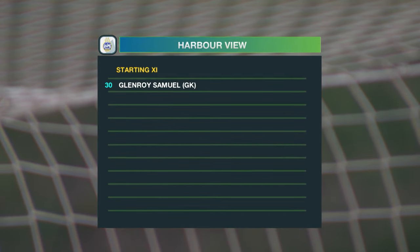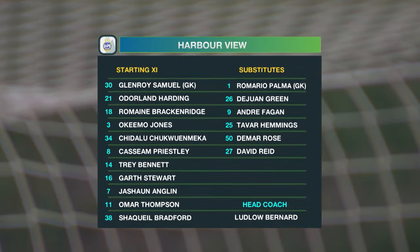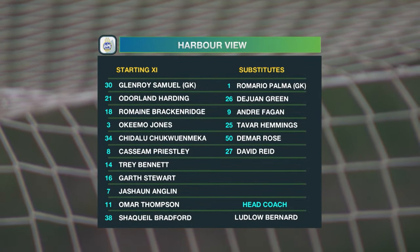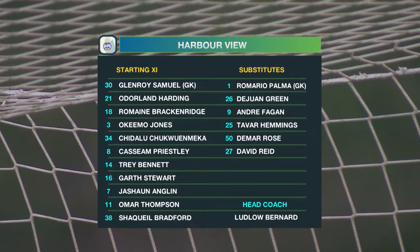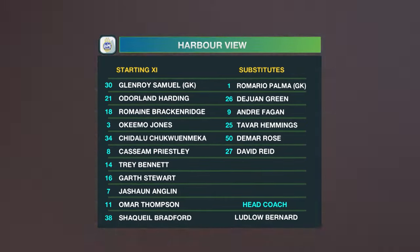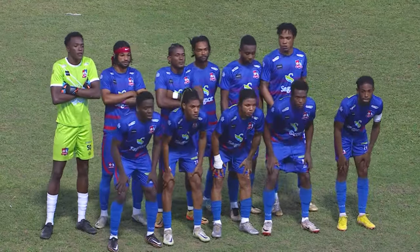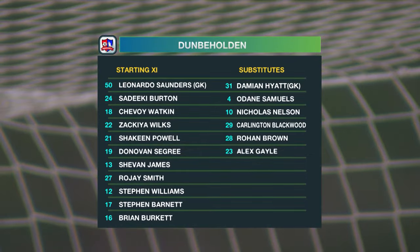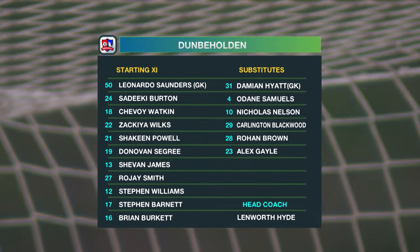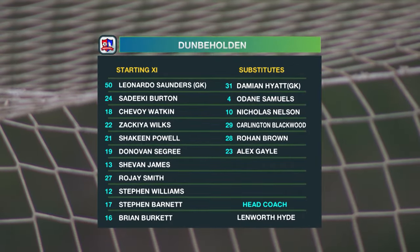Here's a look at the Harbour View lineup: Glenroy Samuel in gold, Roderland Harding, Romain Brackenbridge, Akima Jones, Chidalu Chukwameka, Kasim Priestley, Trey Bennett, Garth Stewart, Jashon Anglin, Omar Thompson, Shaquille Bradford — coached by Ludlow Bernard. Dunbeholden: United Saunders in goal, Siddiqui Burton, Shavoy Watkins, Zakia Wilkes, Shaquille Powell, Donovan Sigri, Shavan James, Rajay Smith, Stephen Williams, Stephen Barnett, and the schoolboy Brian Burkett. Their head coach is Lenworth Hyde.